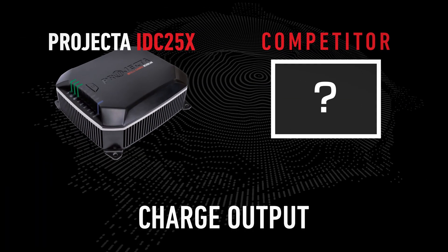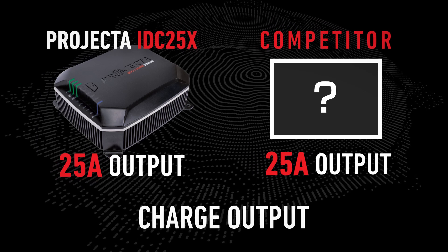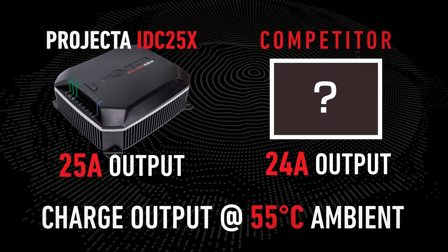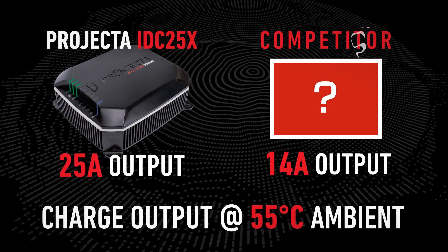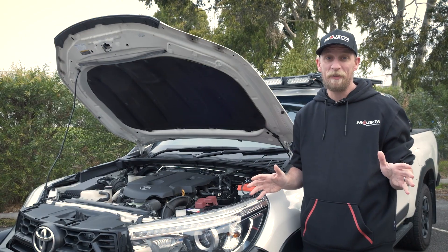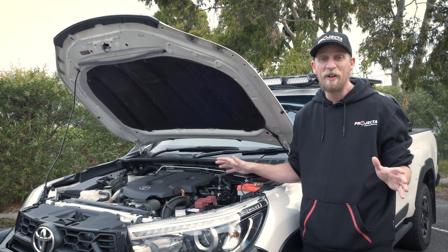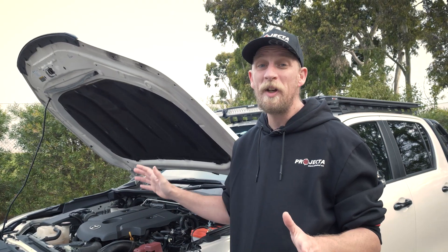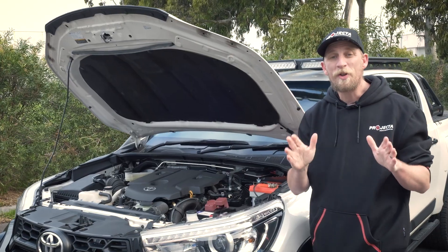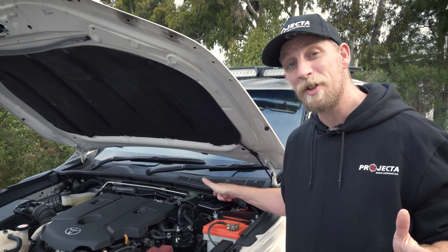If we look at other products on the market, our testing shows that even the most competitive DC-DC charger will begin dropping its current away at just 55 degrees, with most reducing charging by around 50% capacity. Let's put that into perspective — an engine bay can exceed 55 degrees Celsius very easily. All it takes is a 25 degree day in the sun with the engine running. The question you've got to ask yourself is: do you want a 13 amp charger or do you want a 25 amp charger?